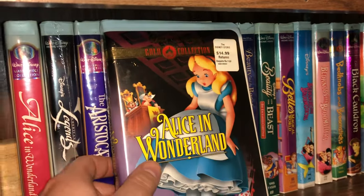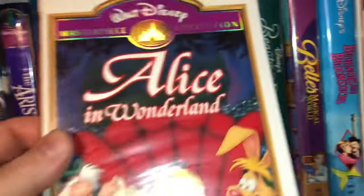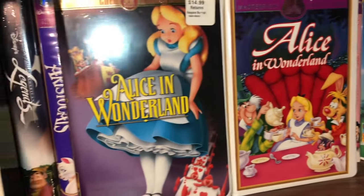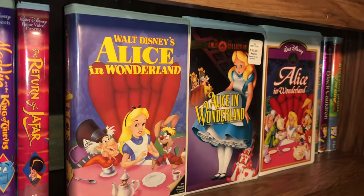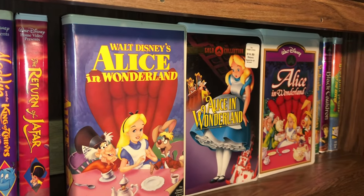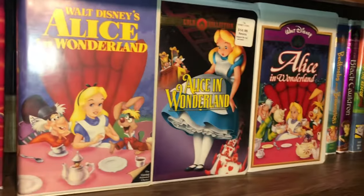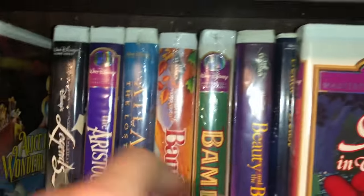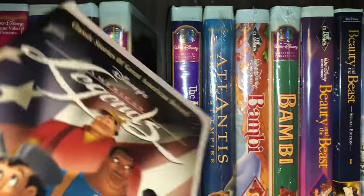Then I have the gold collection of Alice in Wonderland — it has that gold banner at the top, kind of a gold foil. And then I have the same movie again in the masterpiece collection, so I'll put all three of them up side by side. The lighting down here is not ideal — I have a very annoying light right above my head casting some weird glares — but hopefully you guys can still enjoy the video.